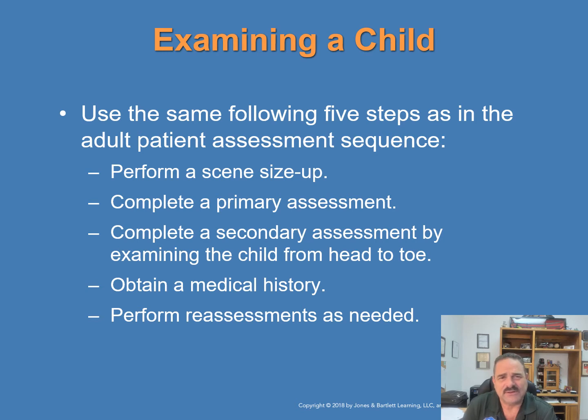The examination of a child should consist of the same five steps used in the patient assessment sequence for adults. Perform your scene size-up to ensure the scene is safe. Complete your primary assessment, forming a general impression of the patient and determining the patient's level of responsiveness. Assess the status of the airway, breathing, and circulation. Then complete a secondary assessment by examining the child from head to toe, obtain the medical history, and perform reassessments as needed.